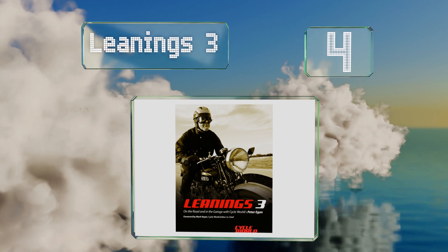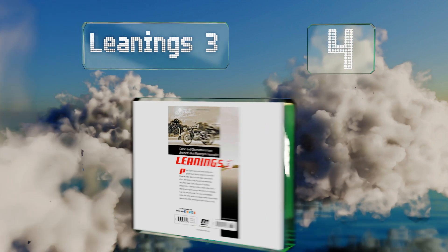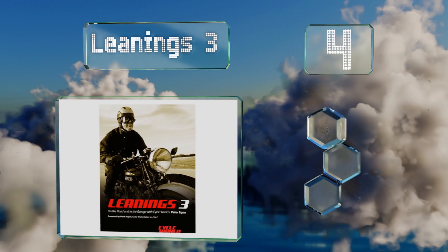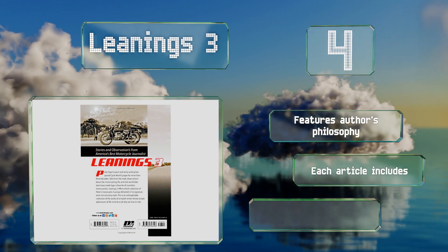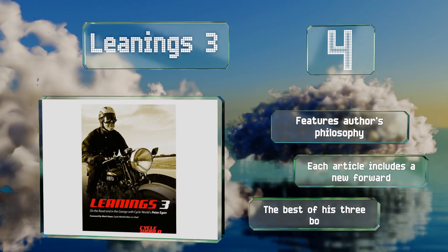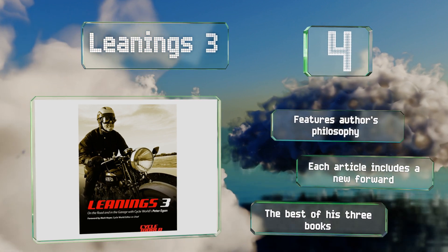At number four, 'Leanings Three' by Peter Egan is filled with stories, observations, and true tales of great journeys from one of America's premier riding journalists. It's written in an engaging and fun way that'll get you itching to hit the road yourself. It features the author's philosophy and each article includes a new foreword. It's the best of his three books.